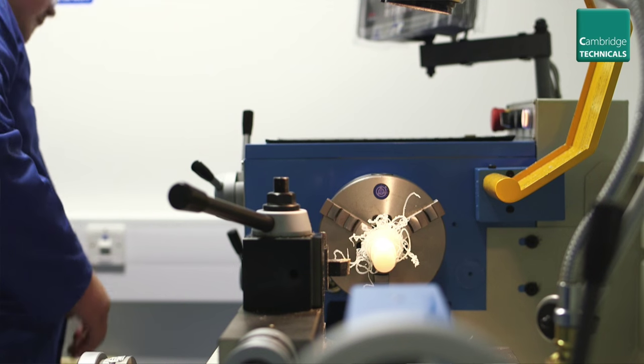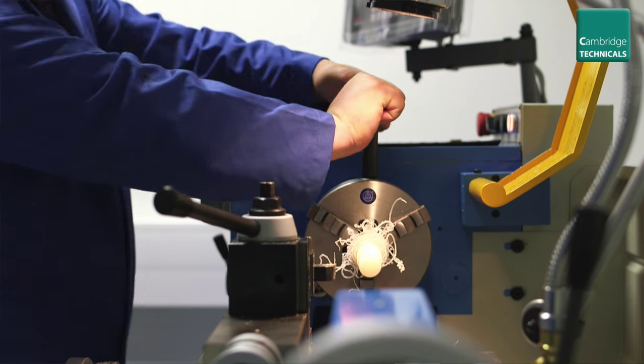We've learned a lot of skills in the workshop and it really breaks down the theory work, making it a lot easier to understand than doing the full A levels. We've got loads of brand new equipment and it's all really technical — it's quite fun to use.